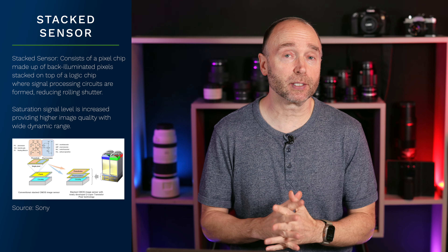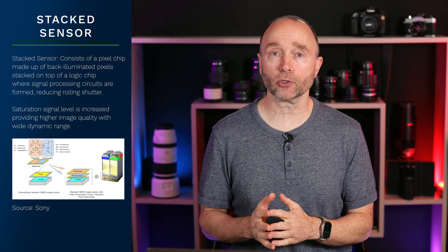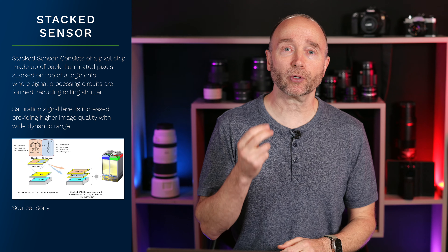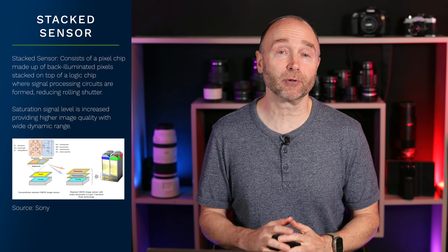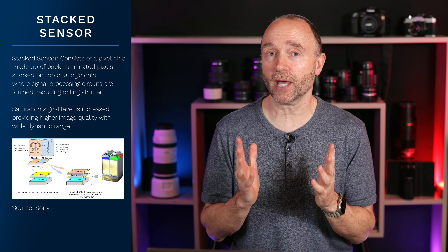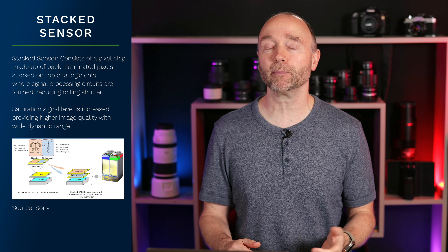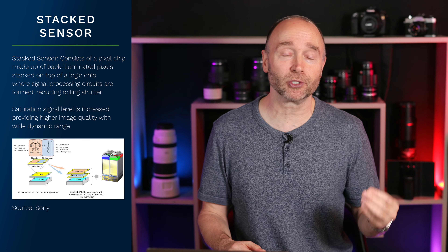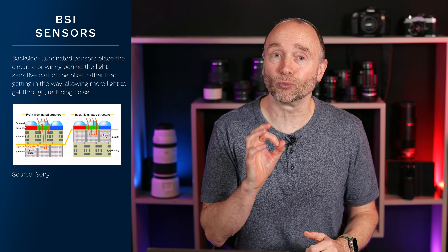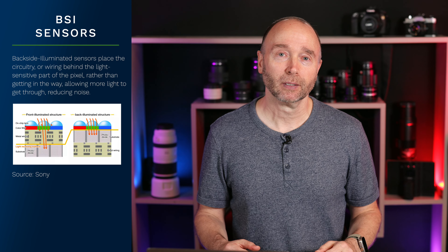Is having a backside illuminated sensor a negative? Well, that really depends. If you shoot a lot of fast action sports or subjects that are moving around a lot, then there are certainly benefits to having a stacked sensor, such as the one found in the Nikon Z8 or the Nikon Z9. But if you're not shooting that particular scenario, a backside illuminated sensor does improve low light performance, dynamic range and color rendition when shooting in low light. So I don't see it as a negative — it really depends on the outcomes you're looking to get out of a camera.